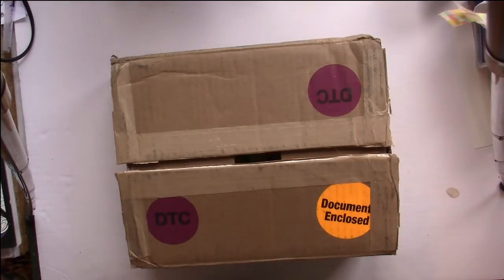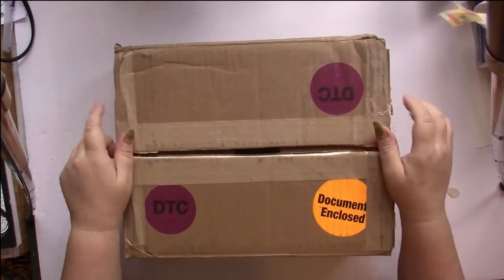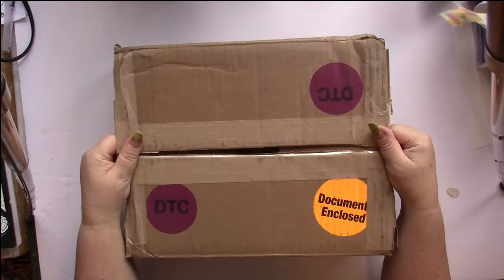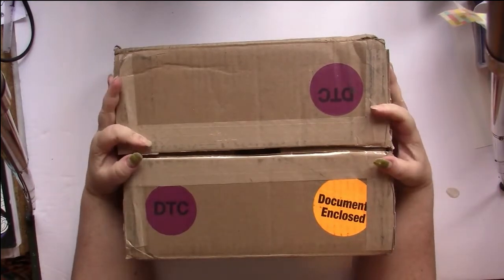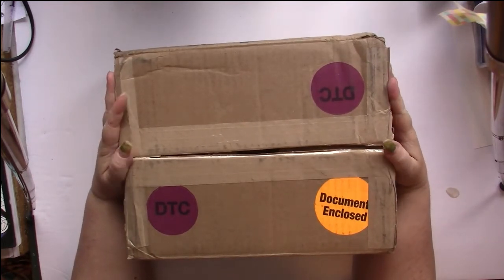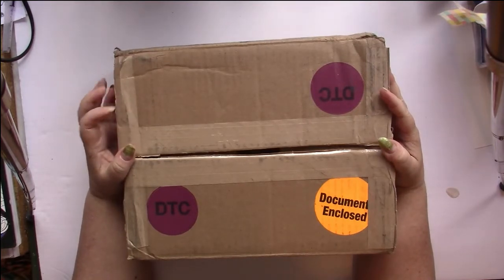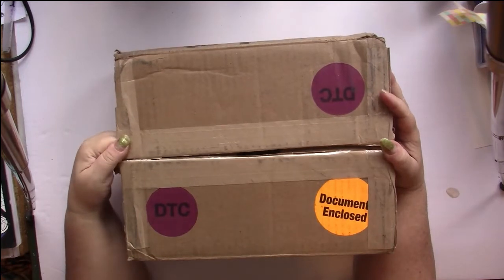Hello, this is Nikki in Niagara coming to you from Niagara Falls, Canada. I have a box here and I'm going to show you my haul from coloring book day, which I believe was around August 1st, at the beginning of the month.